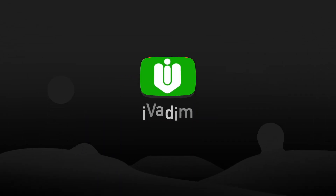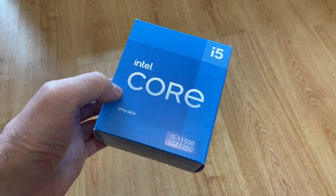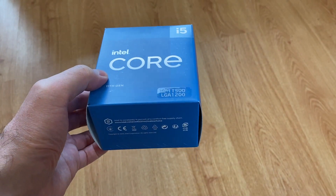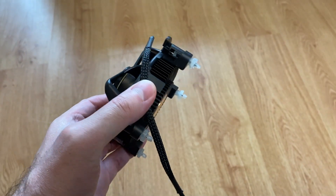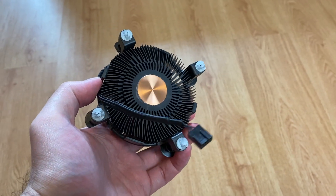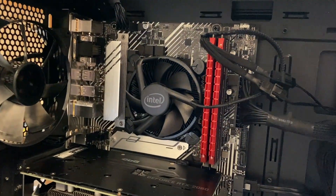Hello my friend, it is I, Vadim. How are you doing? One question was bothering me since I bought a new 11th gen Intel i5 CPU and used the stock cooler that comes with it instead of getting something better. Should I buy a bigger cooler to get more performance and make my PC quieter?